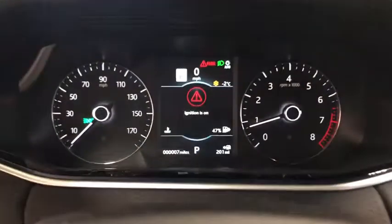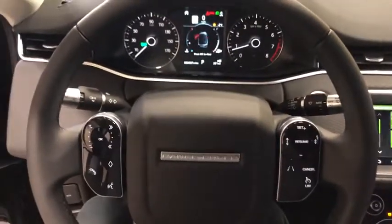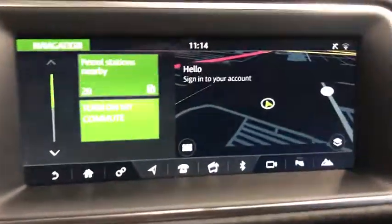Rear window defroster, compass, power windows, tachometer, panic alarm, brake assist, overhead console, remote keyless entry, power driver's seat, tilt steering wheel, and front bucket seats.